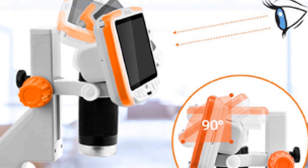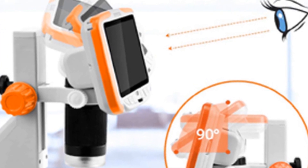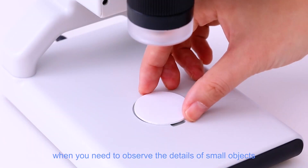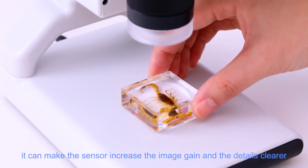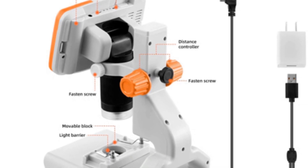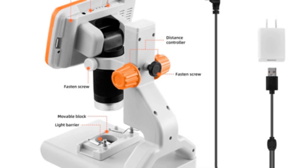Best features: 5-inch screen size, 12MP camera, rated magnification zoom of up to 200x, and a 1-year warranty. Pros: ideal screen size for beginners, high-quality camera, quite reliable and durable. Cons: poor zoom rating.